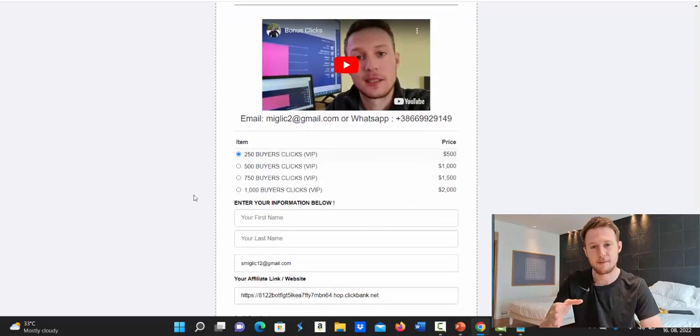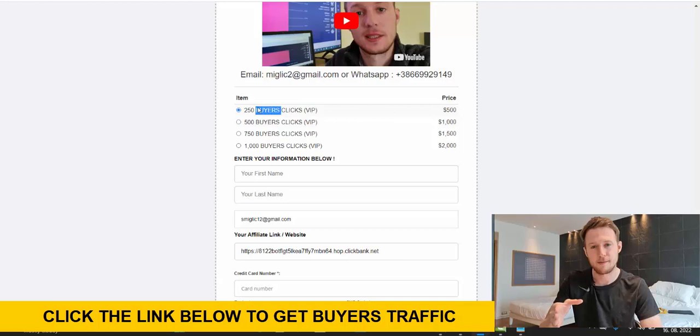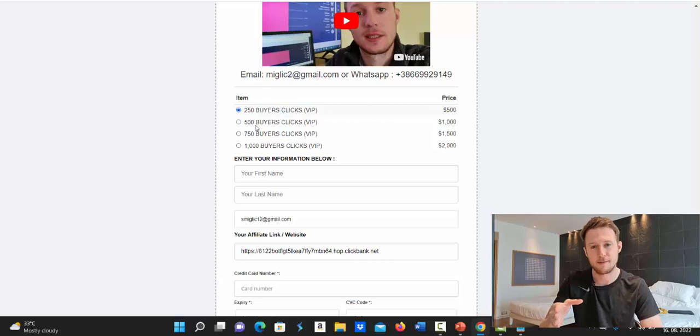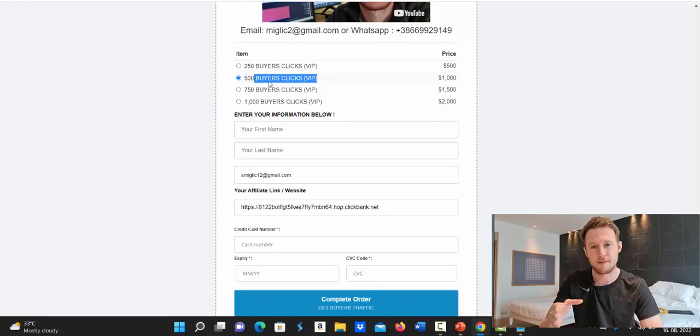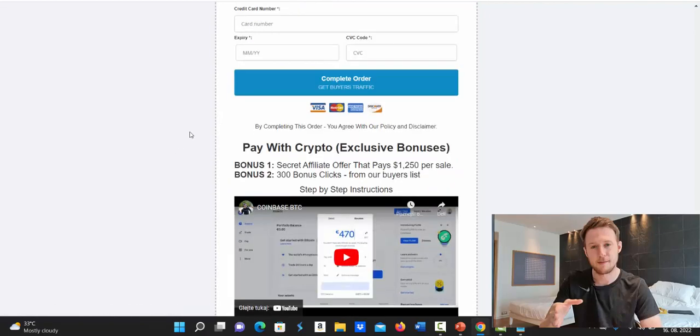On this page, scroll down and you'll see four different traffic packages. The smallest package is 250 clicks — you should always go after a minimum of 250 clicks, because anything less isn't enough for a good test campaign. That's why so many people fail in affiliate marketing. Choose how many clicks you want — 250 or 500 — enter your first name, last name, email address, paste your Clickbank link, enter your credit or debit card information, click Complete Order, and you're ready to go.